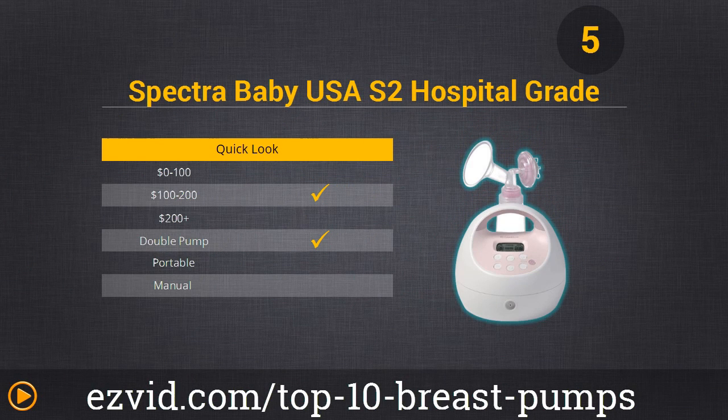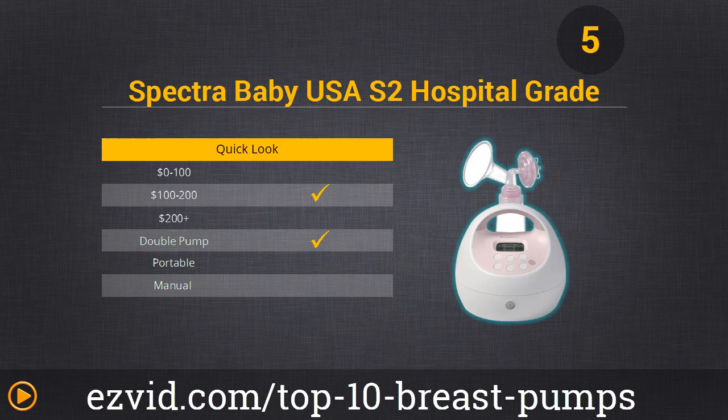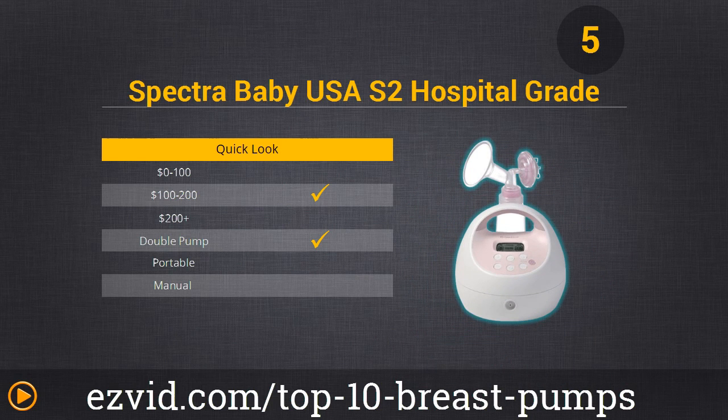We're halfway through our list at number 5, the Spectra Breast Pump. This is really great if you're looking for comfort, reliability, and quick efficient use. It's not battery operated so you are tied down, but it has a really powerful motor for great suction every session. You can customize it for independent speed and suction controls, and it has nice little features like a nightlight and a timer. It is a fully closed system, so it's a very hygienic piece. The price is fairly high, but you definitely get out what you put in.